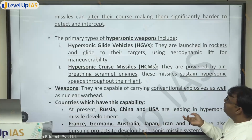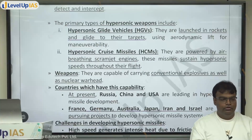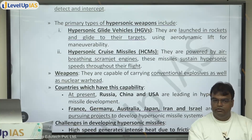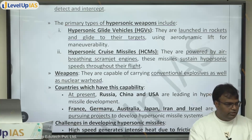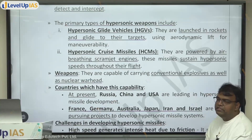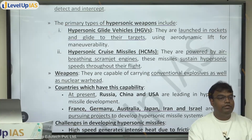The second type is the hypersonic cruise missile. These are powered by air-breathing scramjet engines. These missiles sustain hypersonic speed throughout their flight, with an engine providing the force needed and the ability to change direction. The engine generally used in hypersonic cruise missiles is the scramjet — an air-breathing scramjet engine.